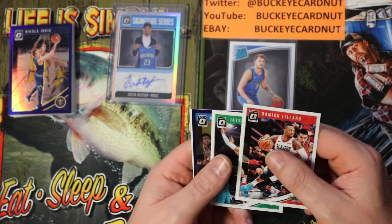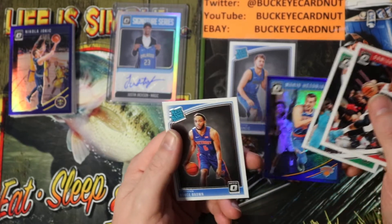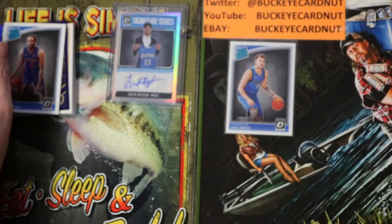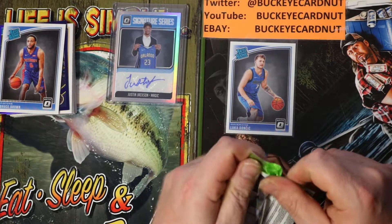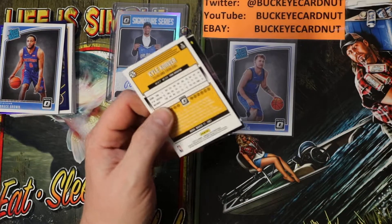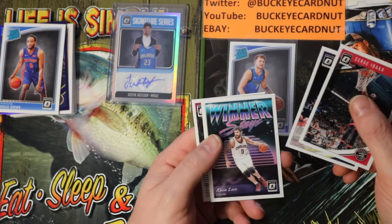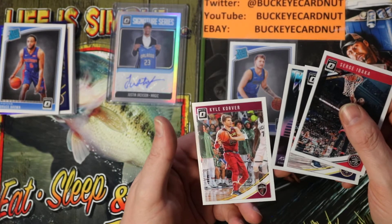Damian Lillard, Jayson Tatum, Mario Hezonja, and Bruce Brown rated rookie base. Serge Ibaka, Paul Millsap, Winner Stays, Kevin Love insert, and Kyle Korver.